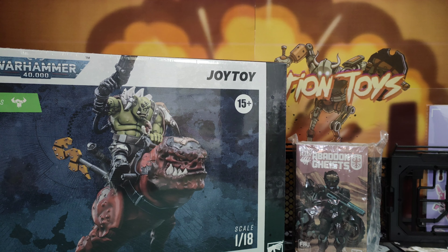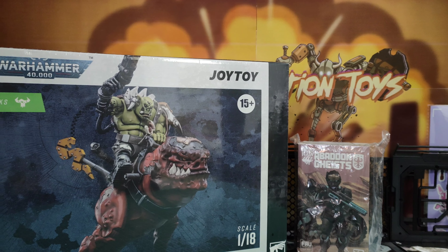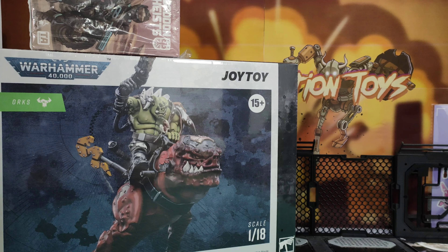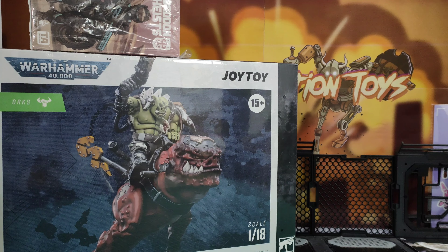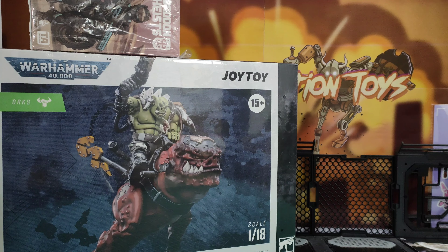Next we go to a Joy Toy Warhammer 40K item. Joy Toy have sent me this, and it's a much bigger box than I thought it would be — the Squig Hobnob on Smasher Squig. This is a big box that just looks great — I'm really looking forward to opening that. My only concern is, in some of the pictures, there are lots of poses that the Smasher Squig needs the stand for, so I'd much rather have stiffer joints, but maybe I'll be surprised when I open it.